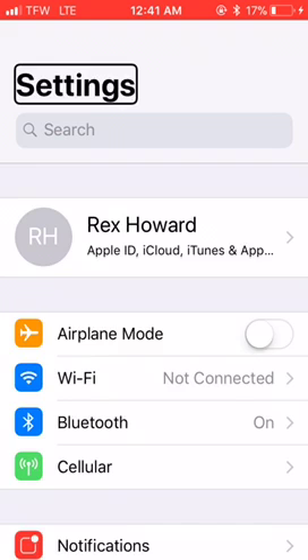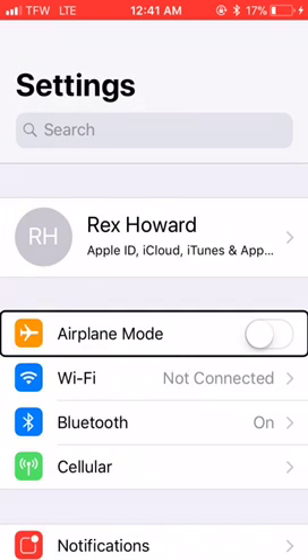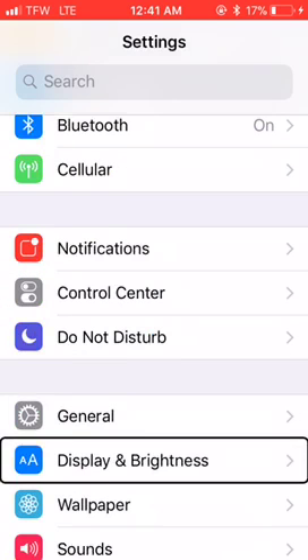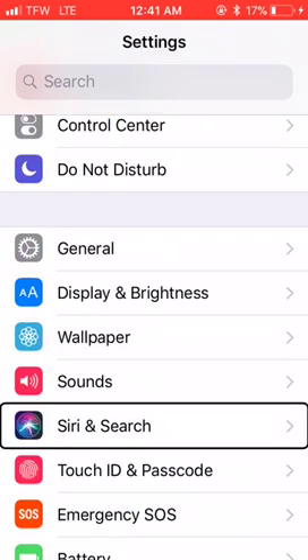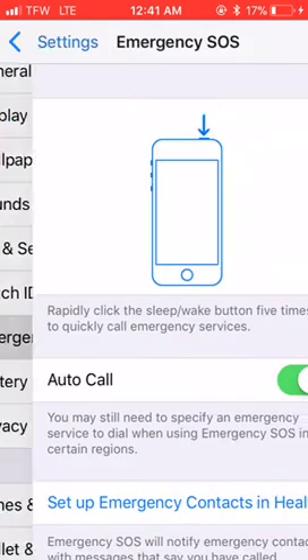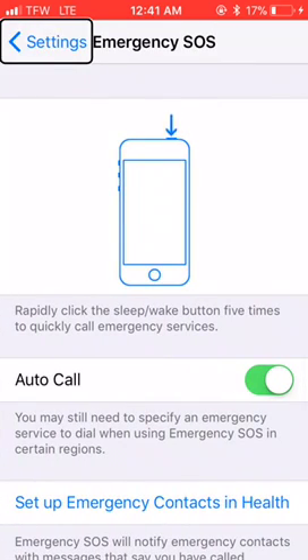We're going to go into Settings and down to Emergency SOS. Now most of this is self-explanatory and I'm going to let my voice talk as we go through this because it can explain it better than I can.